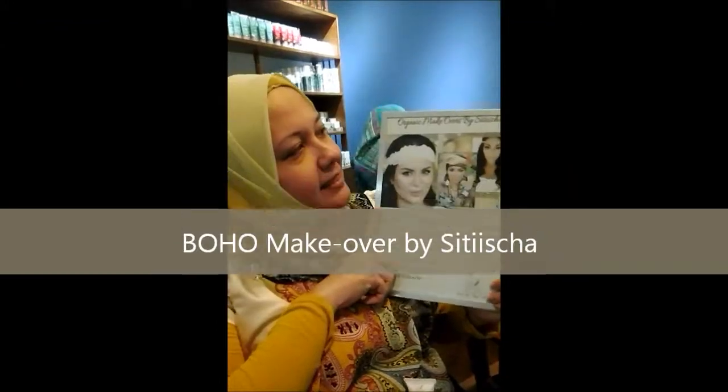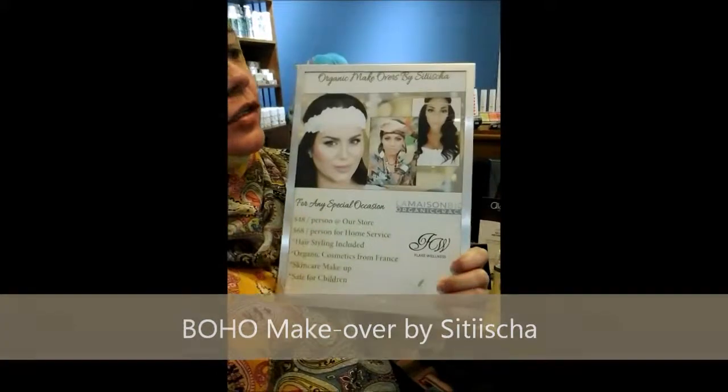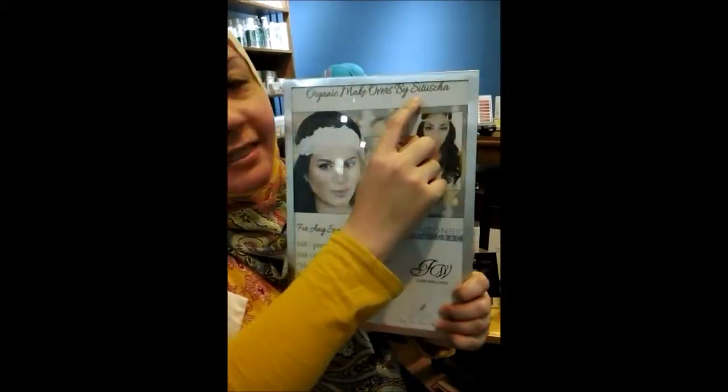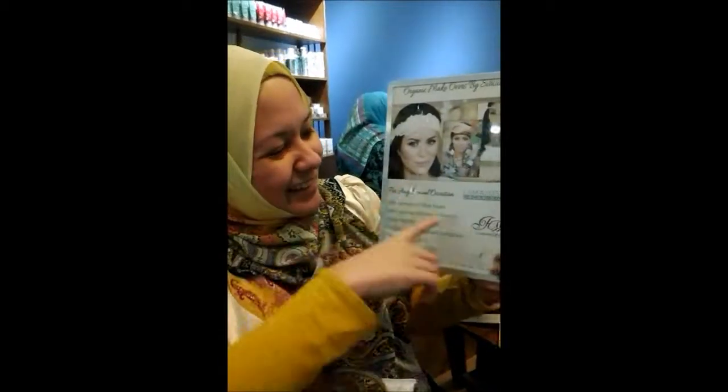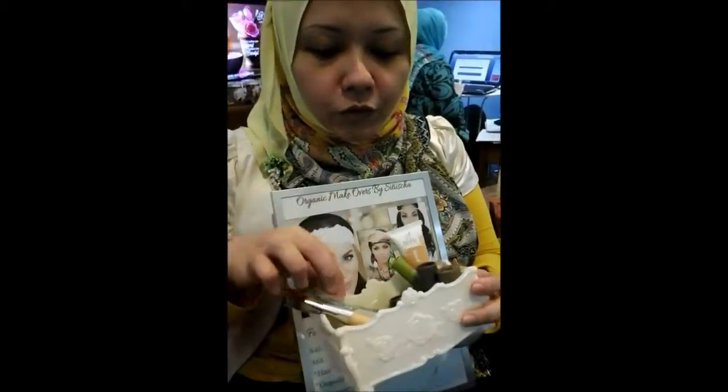Hello — this is the organic makeovers. These are Boho makeovers, starring our makeup artist, whose name is Ischa. So we have beautiful makeup. The brand is called Boho — it's from France as well. These are the samples for the Boho makeup. We don't have it in store yet, but it's going to come in very, very soon — probably by Christmas.